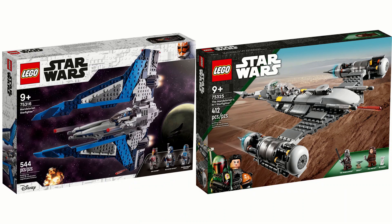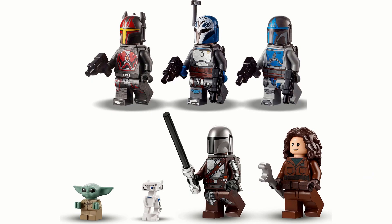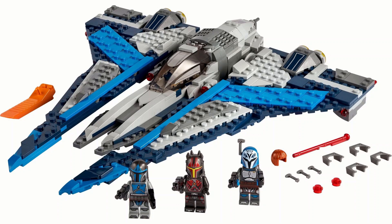The 75316 Mandalorian Starfighter has 544 pieces costing 60 pounds or dollars, and the Mandalorian's N1 Starfighter 412 pieces costs 50 pounds or 60 dollars. The Mandalorian Starfighter includes Gar Saxon, Bo-Katan, and a Mandalorian Loyalist - all brilliantly detailed, especially Gar Saxon with his helmet. The set is ridiculously cool: wings fold up for landing, the cockpit swings 360 degrees, a turret on the back has two stud shooters and two spring-wound shooters, with space for two minifigures inside.